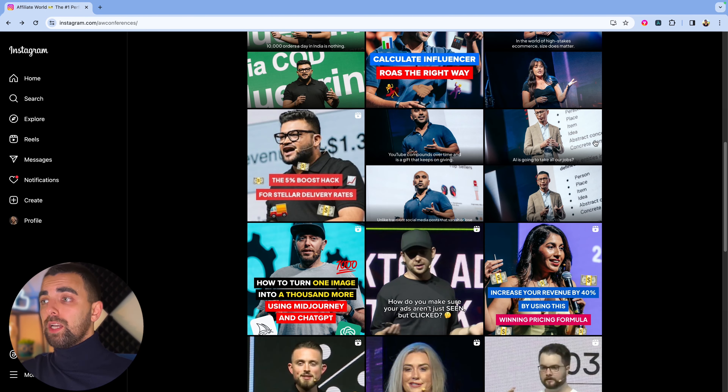One of them has a thumbnail that says: 'How do you make sure your ads aren't just seen, but clicked?' As an agency owner who follows this page and sees this content, chances are very high you're going to watch it and maybe even like it. So we click on it, and after just checking the account for a few seconds, I've already found a very good post to target our audience. Let's dig into another one.